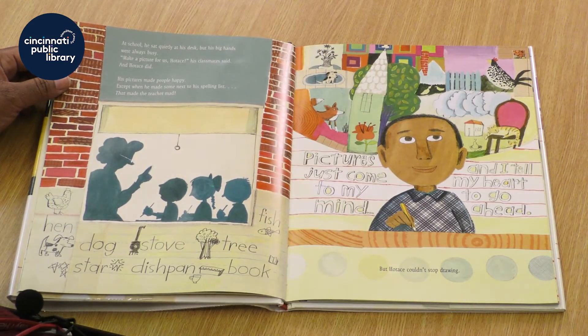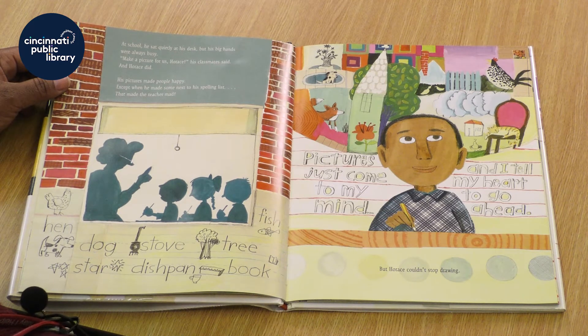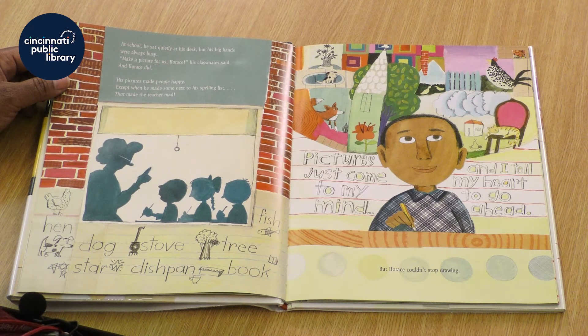At school, he sat quietly at his desk, but his big hands were always busy. Make a picture for us, Horace, his classmates said, and Horace did. His pictures made people happy, except when he made some next to a spelling list — that made the teacher mad. But Horace could not stop drawing.